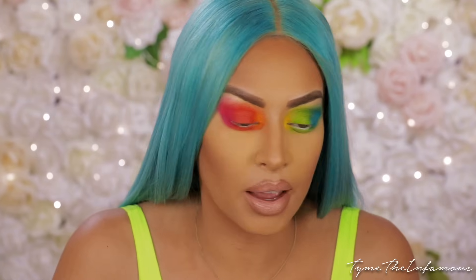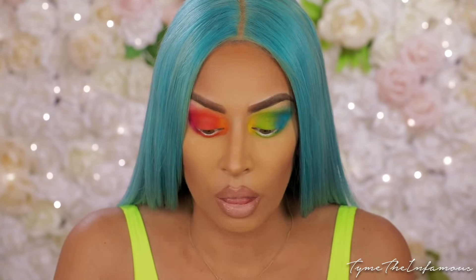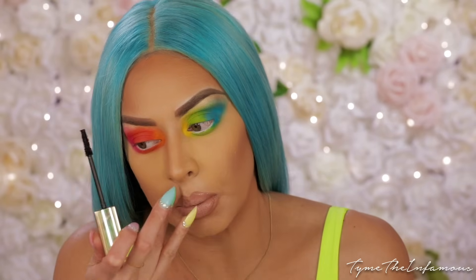Aren't you guys just loving this tutorial? It's just like the good old days! I am loving this. I'm just so happy those toxic implants are out. I'm not dying - I'm thriving, I'm living again. I'm able to just be here with you guys playing with makeup, which I just love doing.